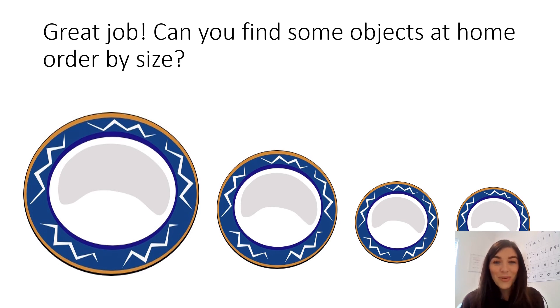Off you go everybody. Have lots of fun while you're doing this activity. I can't wait to see your work later.